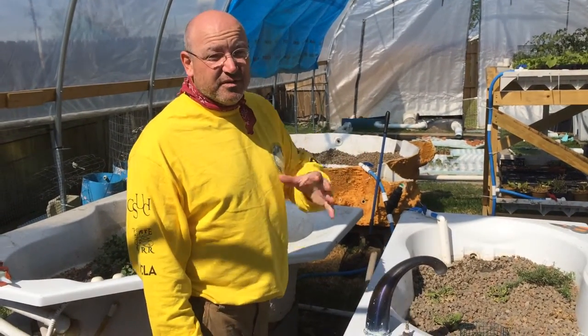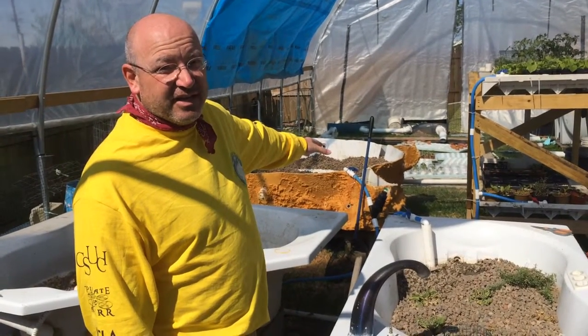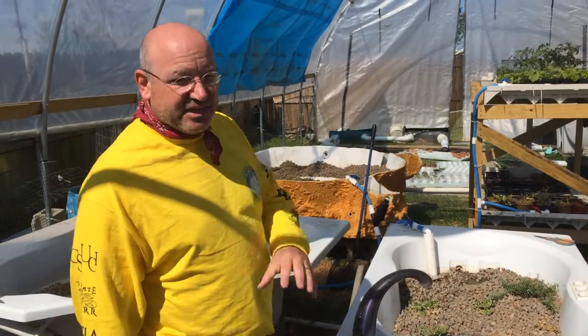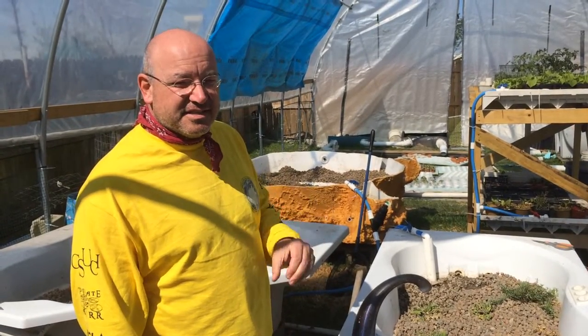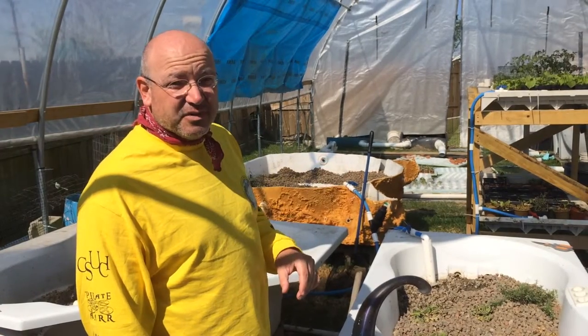We're filming this in March of 2016. They first put water in there in August of 2015 and started circulating it through the initial system, getting the system seasoned, as it were, and then they added the fish in October of 2015.